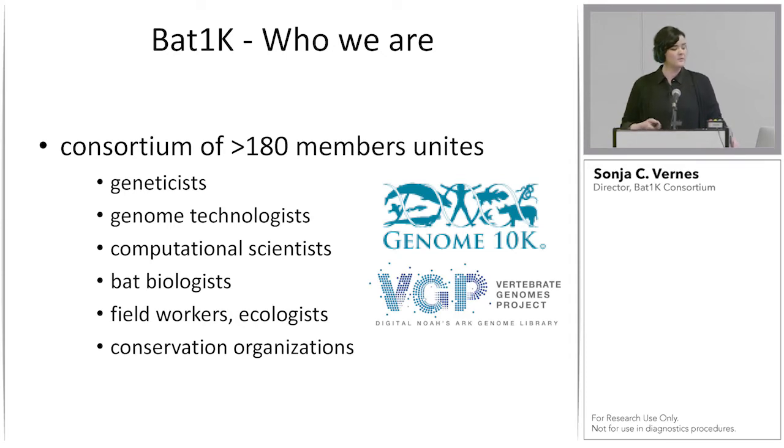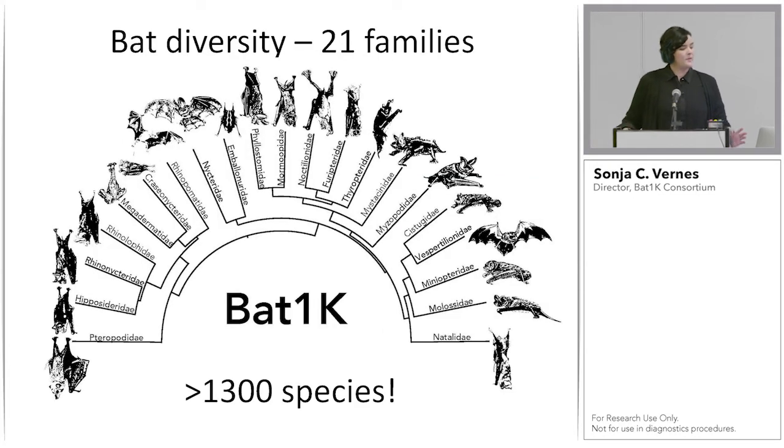We're also closely affiliated with the Genome 10K project and the Vertebrate Genome Project. The bat family tree is quite large — as you can see in this phylogenetic tree, there are 21 different bat families, making up more than 1,300 different species. This makes it quite an ambitious goal to sequence to a high level the genomes of all 1,300 species.